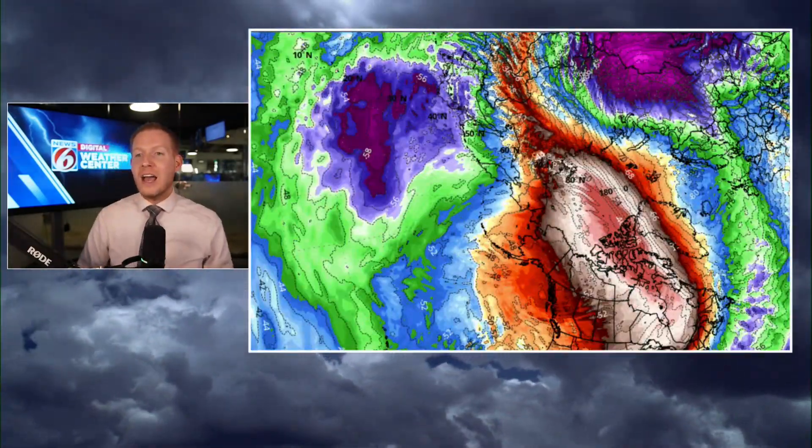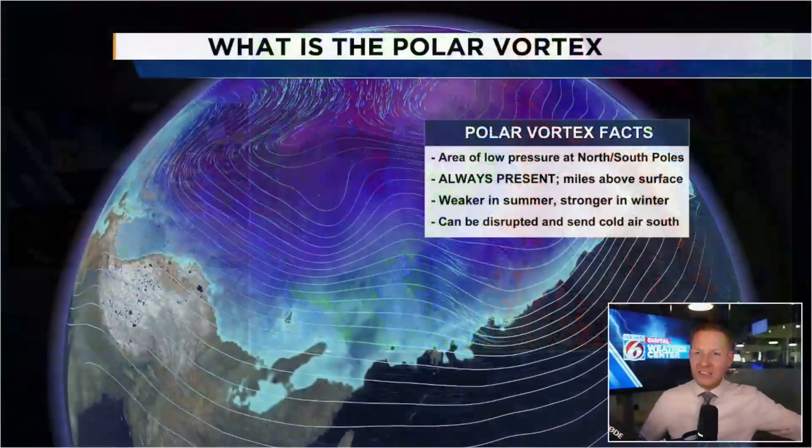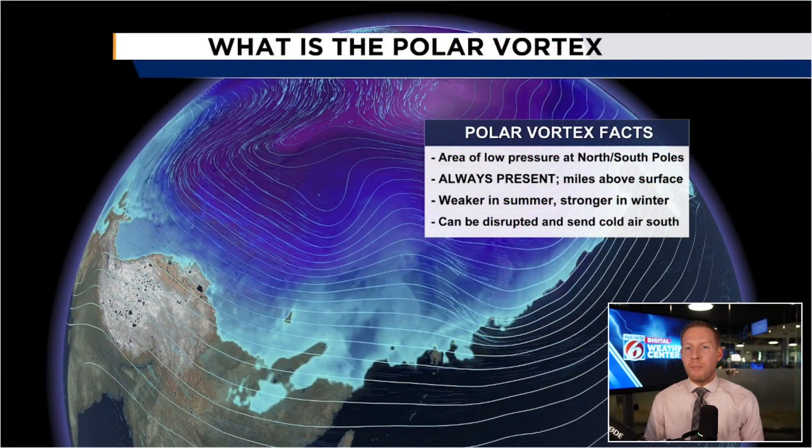We'll take that out further so you can see even further warming. That is a significant and sudden stratospheric warming event — we can call that SSW for short. When we get that abrupt and sudden warming in the stratosphere, it starts to disrupt the polar vortex. A couple of facts before we get into the nitty-gritty of what the polar vortex is and how it can impact us indirectly in Central Florida and across the lower 48 of the United States in general.